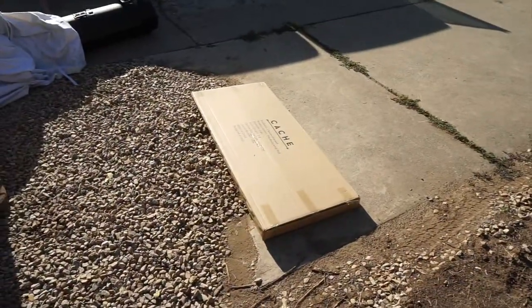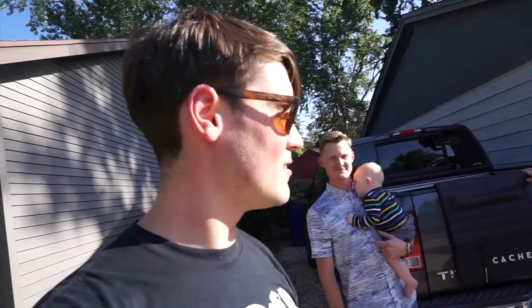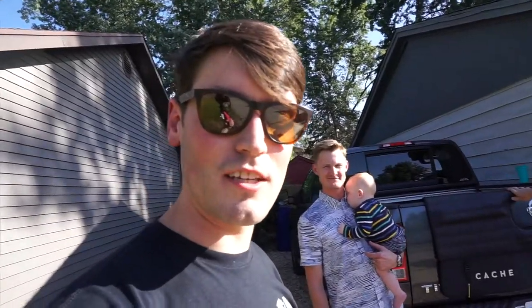We have an extra one that I bought but can't use because I don't have a truck, so we're gonna give this away. To enter, first follow Kluge Onyx, follow Cash, and then post a picture below of your truck missing a Cash Base Camp. Looking forward to seeing your submissions — thanks guys!